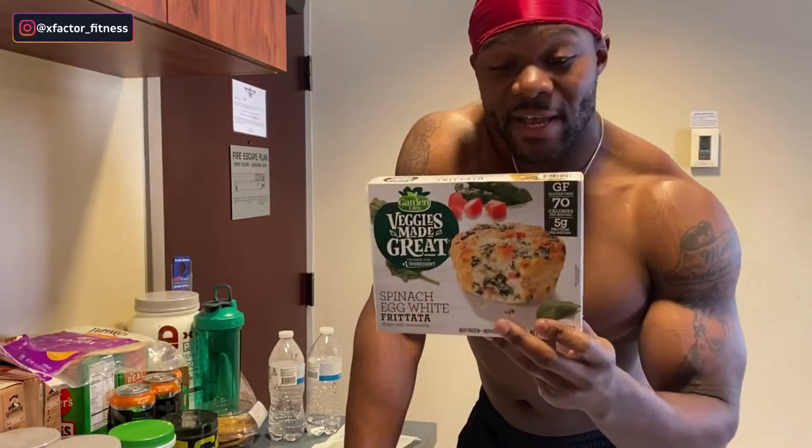Now I also have these spinach egg white frittatas right here. They're really, really small but only 70 calories each. For the sake of enjoying this full day of eating, I'm going to bust out two of these, throw them in the microwave, and we'll see how it turns out.